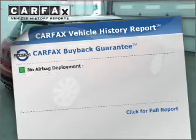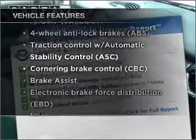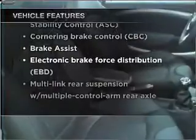Carfax has offered to provide you with peace of mind. Plus, enjoy these notable features that are included in this ride: air conditioning, power door locks, power windows, power steering, cruise control, and alarm system.